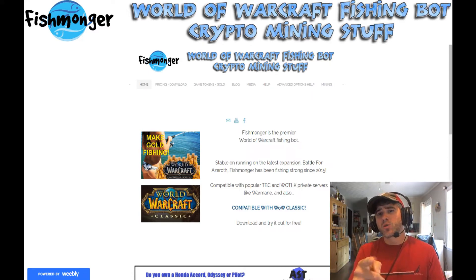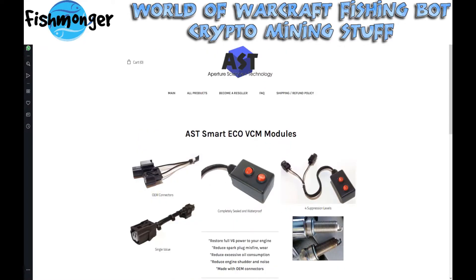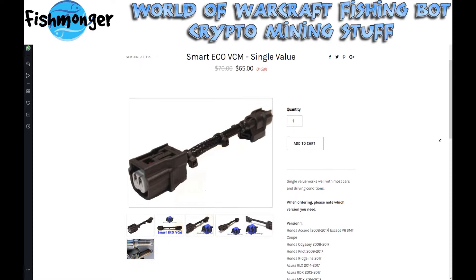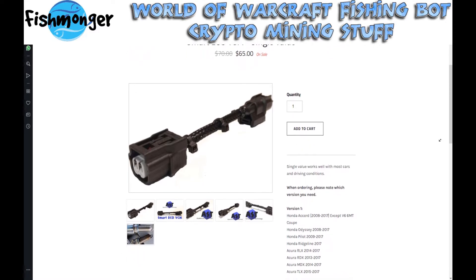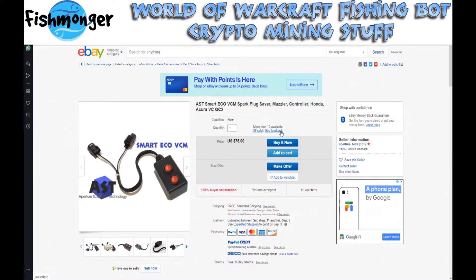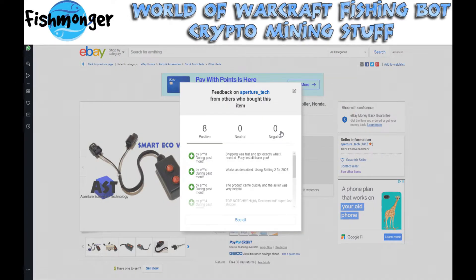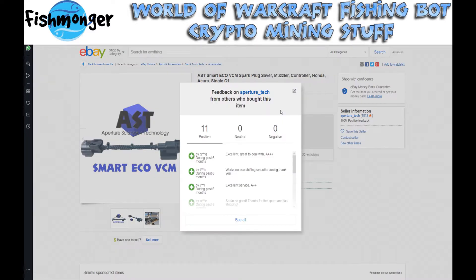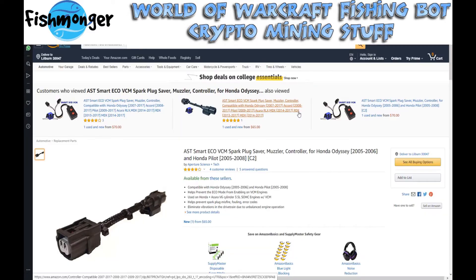Before we get forward with the video, quick word from our sponsor. Today's video is brought to you by Aperture Science and Tech and their Smart Eco VCM modules. Do you own a Honda Pilot, Accord, Odyssey, or Ridgeline? Your V6 engine was likely part of a class-action lawsuit involving the Variable Cylinder Management, or VCM, system from Honda. VCM will temporarily disable some of the cylinders while driving, crippling your car's performance, leaving you with a 5-, 4-, or even 3-cylinder engine. The constant cycling of the cylinders can lead to excessive oil consumption, fouled spark plugs, and an annoying engine shutter. The AST Smart Eco VCM modules plug into your engine and help keep the VCM from engaging, keeping your car running on all 6 cylinders and providing a whole new driving experience. Links are in the description below.